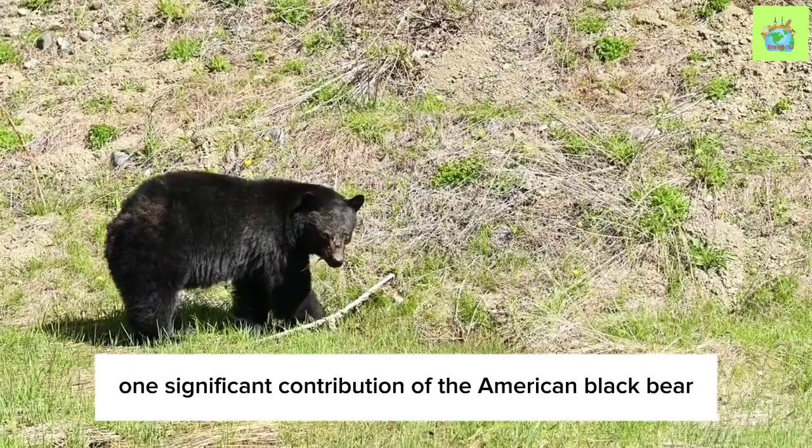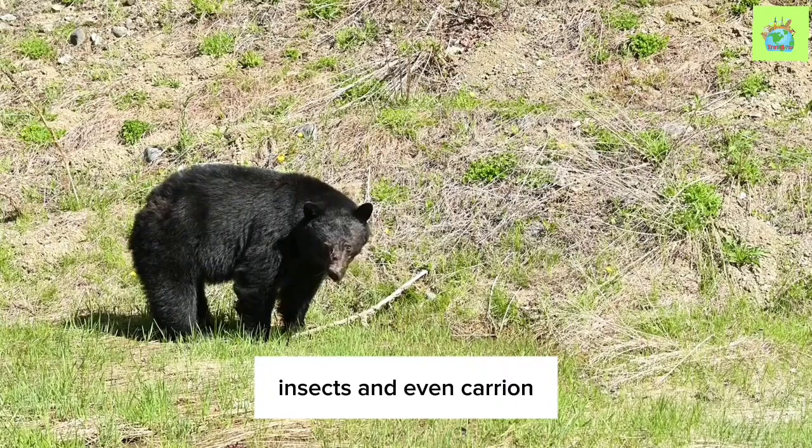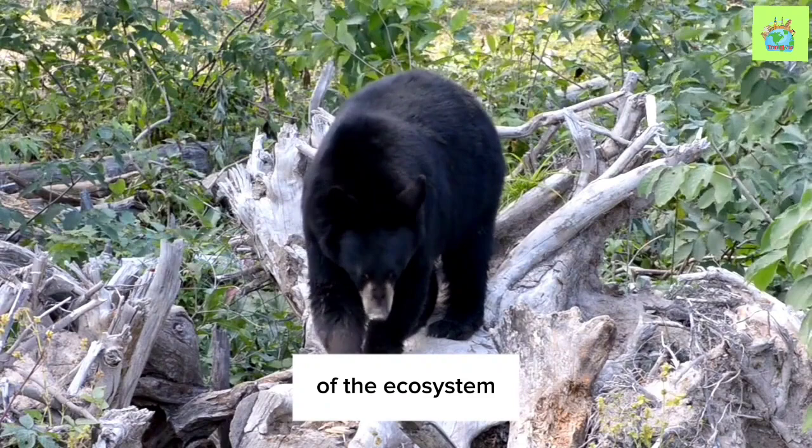One significant contribution of the American Black Bear lies in their foraging habits. Their diverse diet includes a wide range of foods such as nuts, berries, grasses, insects, and even carrion. As they move through the landscape, they unwittingly scatter seeds, aiding in forest regeneration and contributing to the overall biodiversity of the ecosystem.